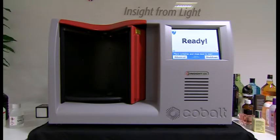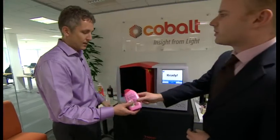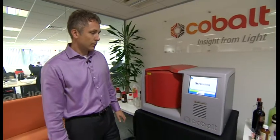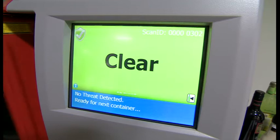This device is capable of cross-checking what's inside a bottle in just a matter of seconds. Paul, tell me how this works. Well, very simply, you take the bottle and put it into the system, close the door. It's very simple to operate — it's a five-second screen. And then at the end of it, it would tell you that it's clear, which means that it's safe to take on board.